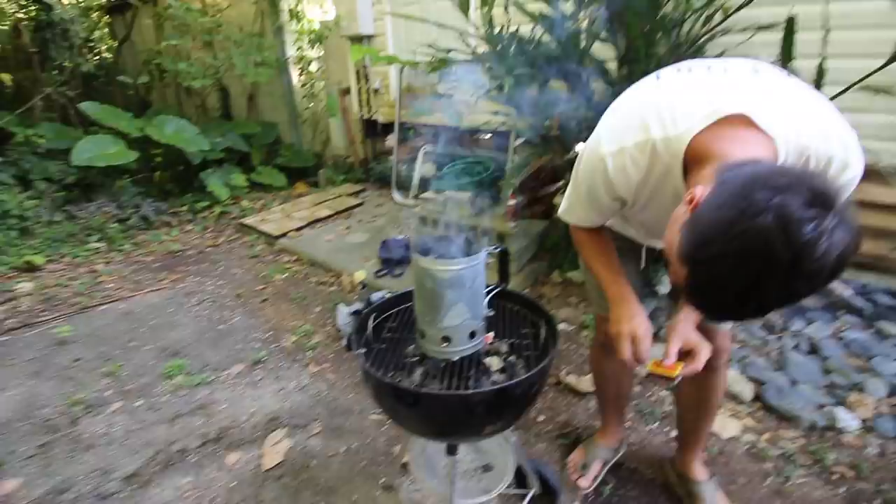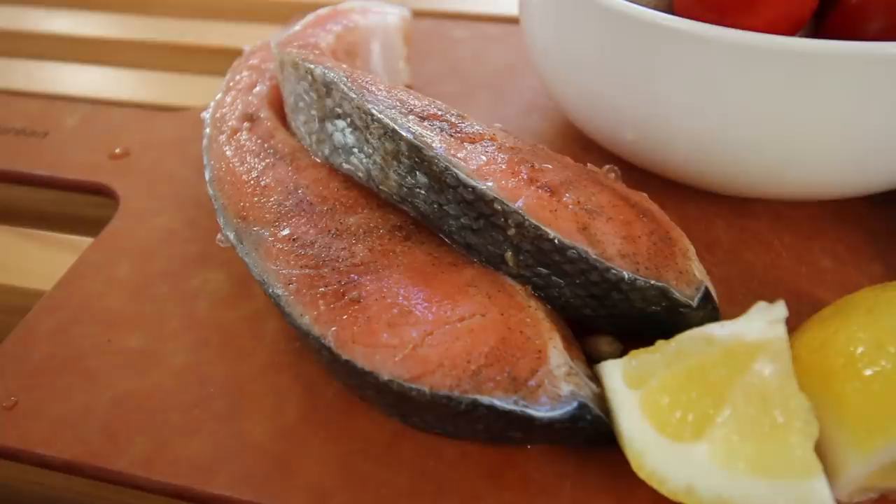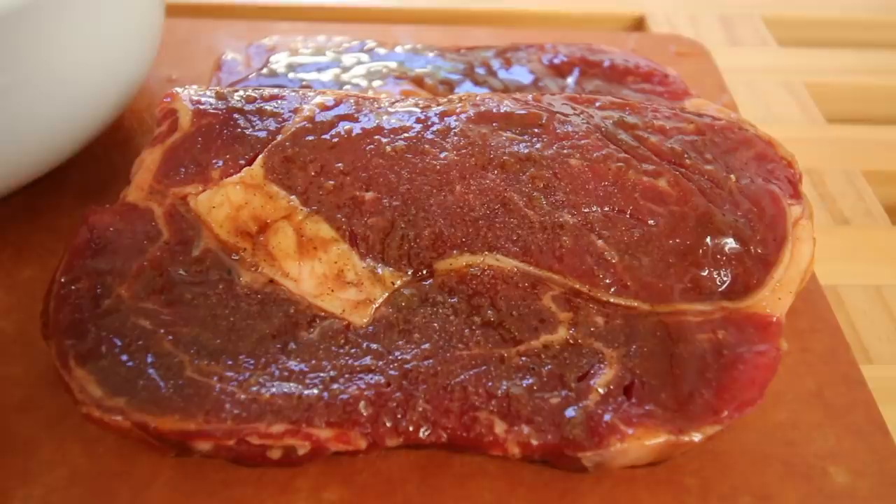The charcoal is going, so we'll leave that for about 30 minutes to get it nice and hot. Here are all our ingredients — let me show you what we've got: some salmon rubbed with a little bit of salt, pepper and lemon, some cherry tomatoes, some mushrooms, and two nice steaks rubbed with salt and pepper, plus some Japanese barbecue sauce. Let's go outside and throw them on the charcoal grill.